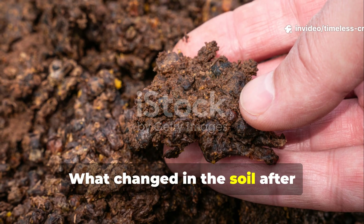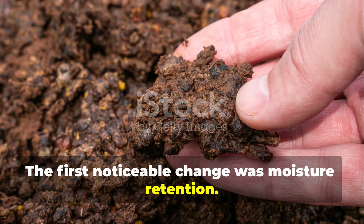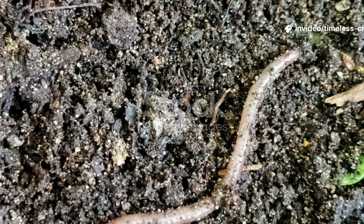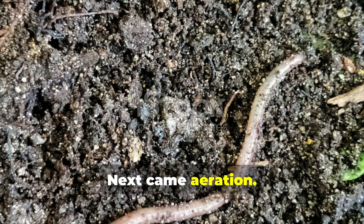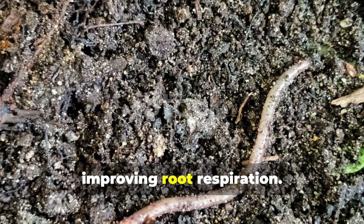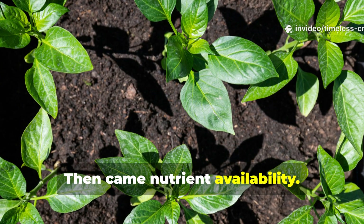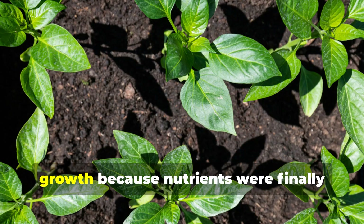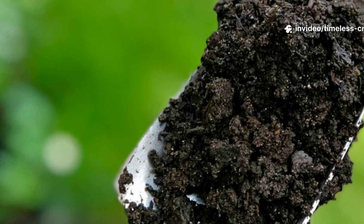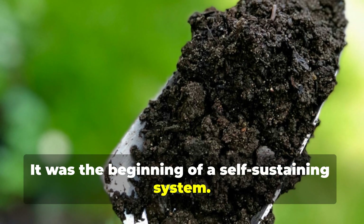The first noticeable change after 48 hours was moisture retention. Soil that previously dried out within hours stayed damp. Next came aeration — worm tunnels allowed air to penetrate deeper layers, improving root respiration. Then came nutrient availability. Plants showed stronger colour and new growth because nutrients were finally being cycled properly by microbes and worms working together. This wasn't a temporary boost. It was the beginning of a self-sustaining system.